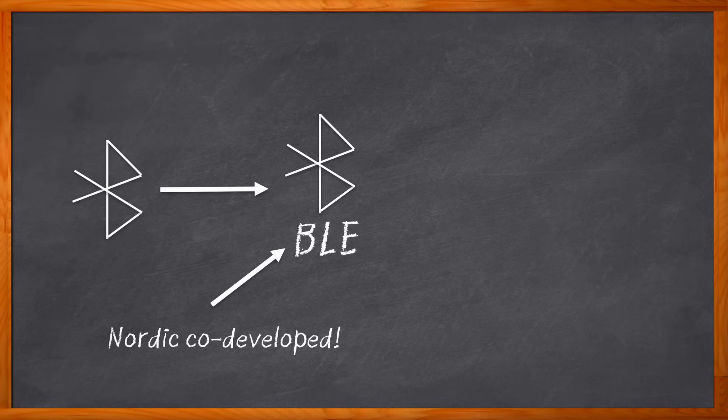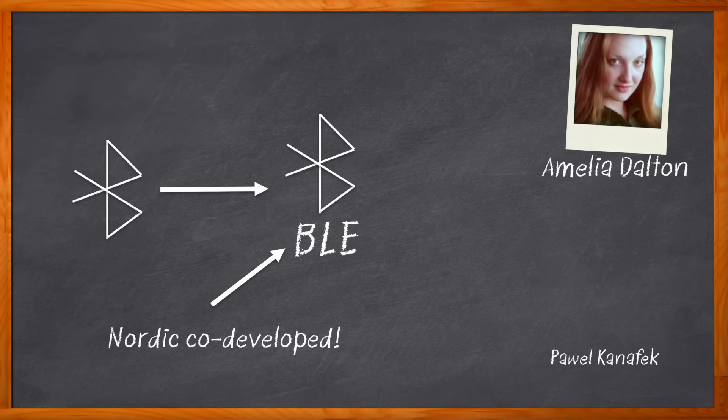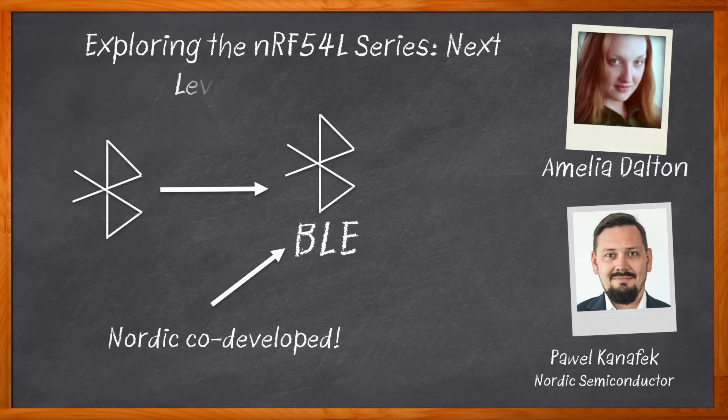But where could you go for a comprehensive look at these solutions? Right here. I'm Amelia Dalton, host of Chalk Talk. In this episode, Pavel Knafik from Nordic Semiconductor and I explore the benefits of the NRF54L series of ultra-low-power wireless SOCs. We examine the role that processing power plays in this solution, the details of the ultra-low-power 2.4 gigahertz radio included in these SOCs.